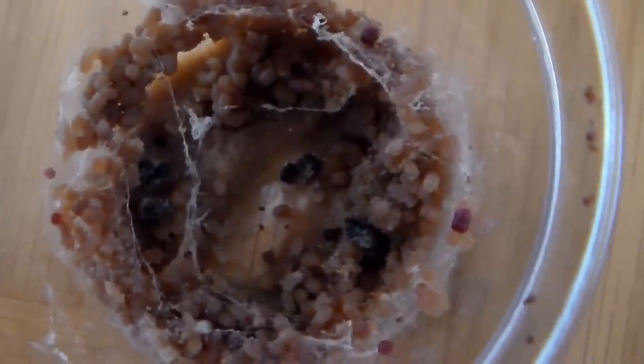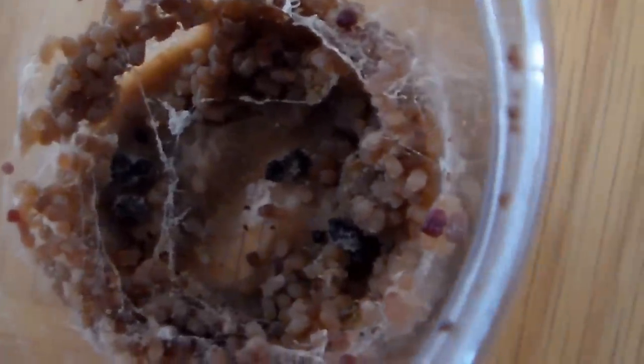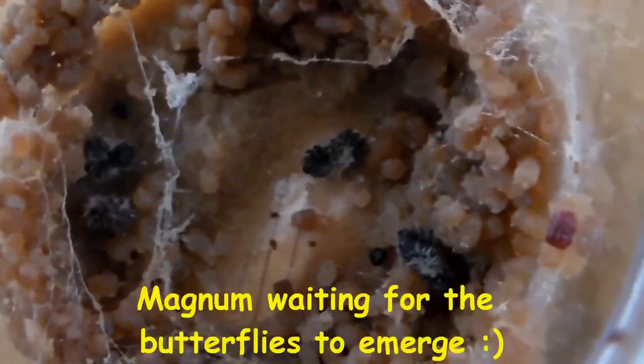I wanted to show you guys the cup that they were in during their larval stage. This kit came with a supply of food and I wanted to show you the skin. See those black bits on the bottom there? Those are the skins that the caterpillars shed as they grew. As they grow bigger, they shed their old skin.